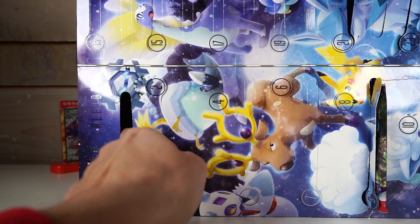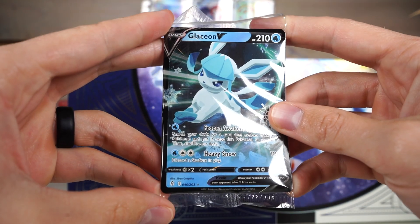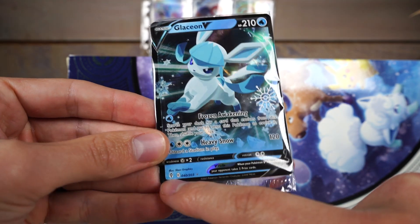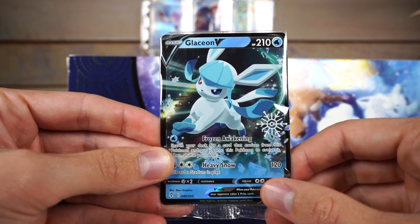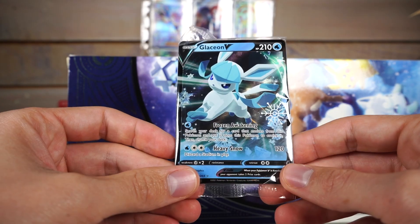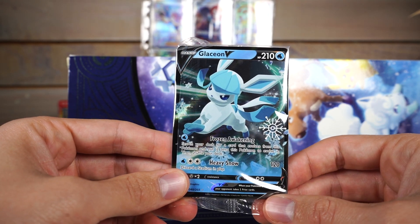How does everything not just fall together, I do not know. This is really difficult. I think there's a promo in here of sorts — yes, Glaceon V. Is it a promo? It says 40 out of 203. So this is not a promo; it's from whatever this set is. And this little snowflake I think is like the holiday edition stamp, kind of like with Halloween they do the pumpkin. It's pretty weak to be honest that they just do that.